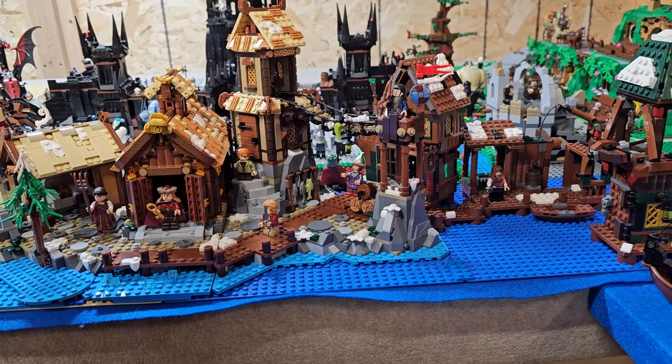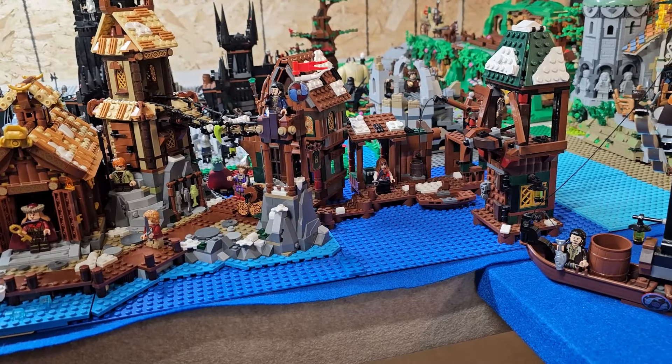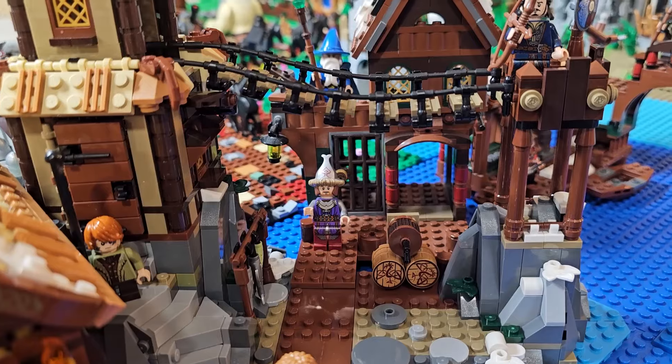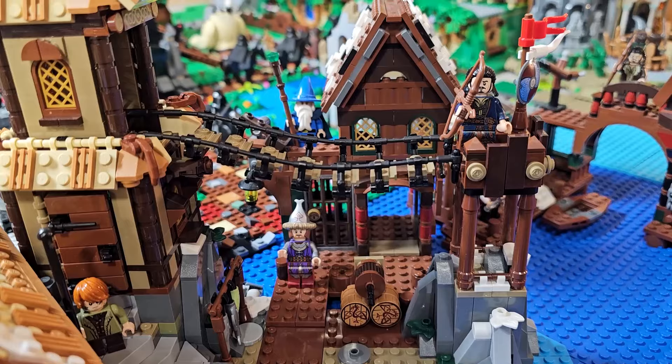Everybody, here with another video for you guys today. Today we're going to be taking a look at our Lego Lord of the Rings custom Lake Town that we put together in our Lego Lord of the Rings display.